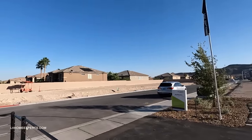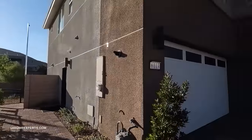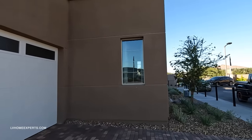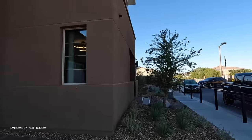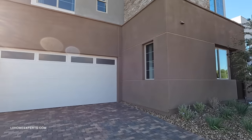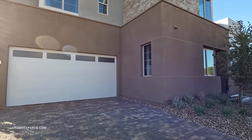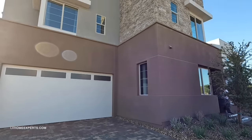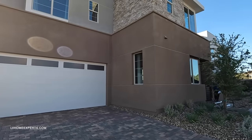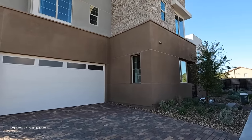Today we're exploring this model right here — this is Plan Two, featuring 2,424 square feet. You have an option anywhere from three to four bedrooms, two-and-a-half to three baths, with a two-car garage. The base price here, believe it or not, will start you off at six hundred and seven thousand dollars.